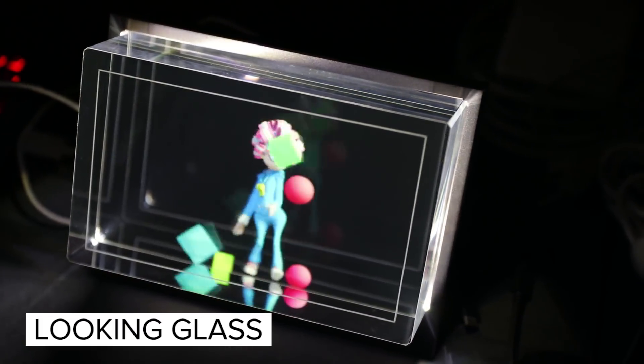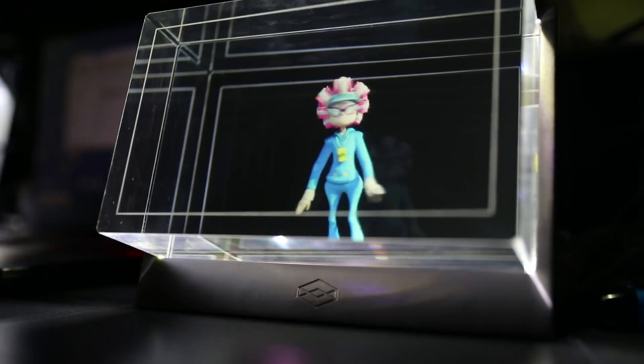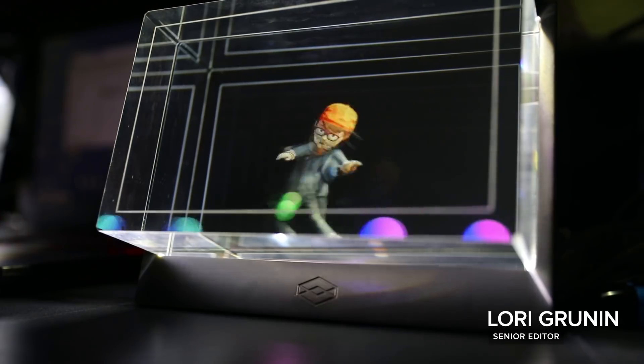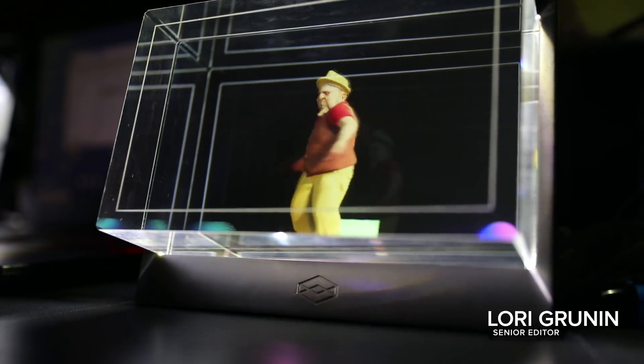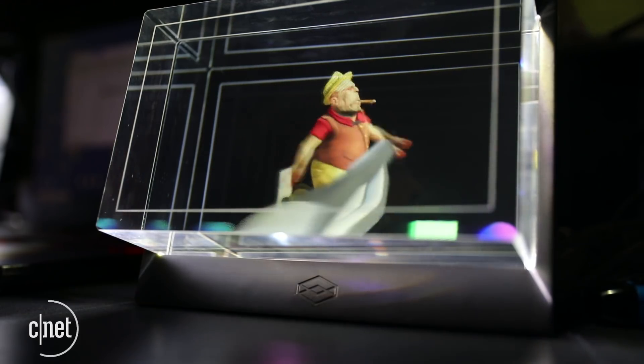This is the Looking Glass, a holographic display from the Looking Glass Factory. It brings you a slice of virtual reality without the cumbersome or isolationist headset. Unfortunately, it's hard to convey exactly what the 3D content looks like or how liberating it feels to interact with it without having to gear up.